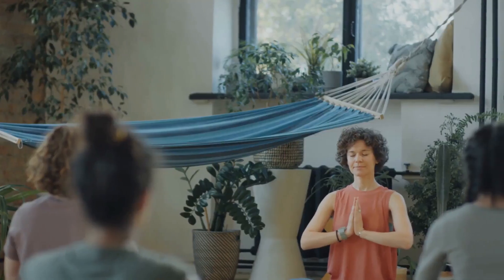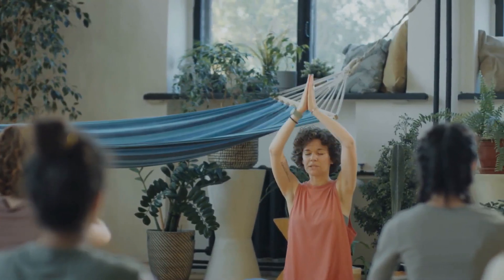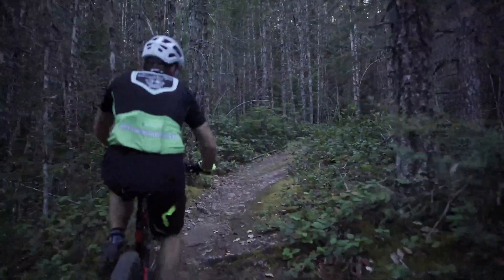Beyond shedding pounds, cycling offers a myriad of health benefits, from boosting mental well-being to reducing the risk of chronic diseases. It's also joint-friendly and mood-enhancing.